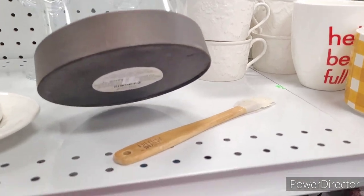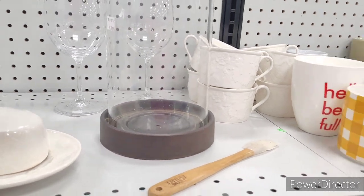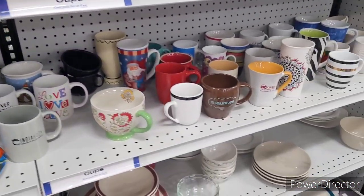That's a nice little candle holder — how much is that? $3.99. I'd pay that. I sure would.